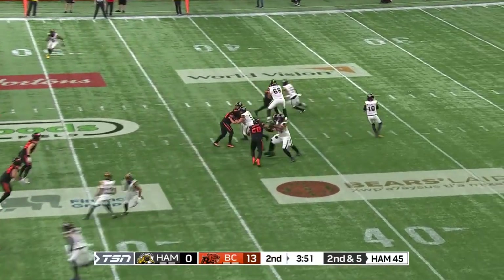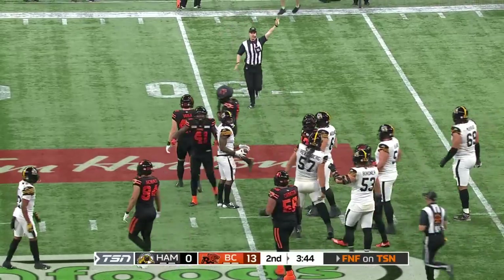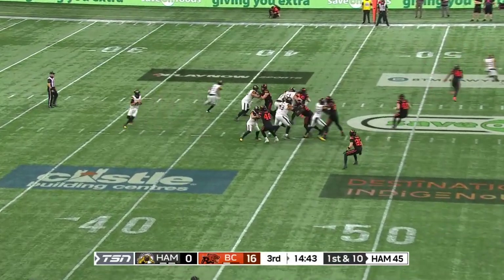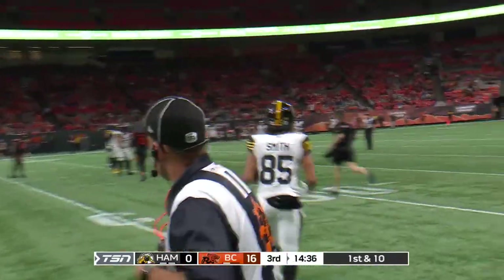Lions only rush with three. Lots of time for Mitchell. He checks it down to Bell. T.J. Lee is there and upends him short of the first down. Play fake to Greg Bell, looking to the left side to Keiondre Smith, who has the reception for first down yardage across midfield.